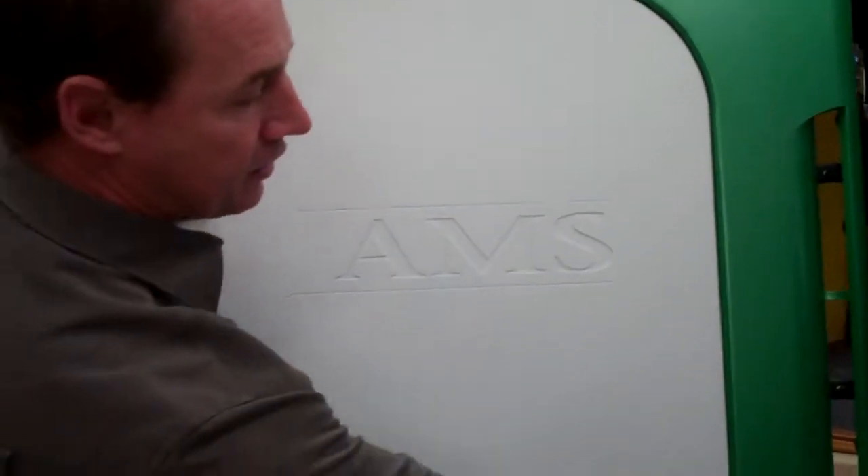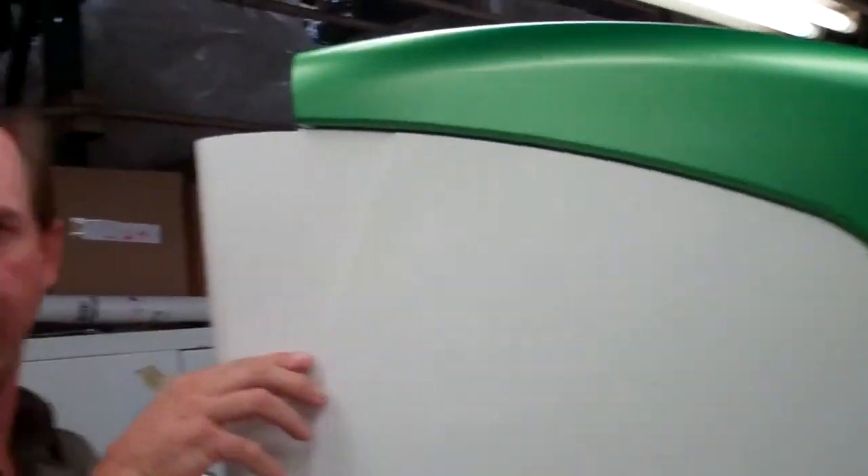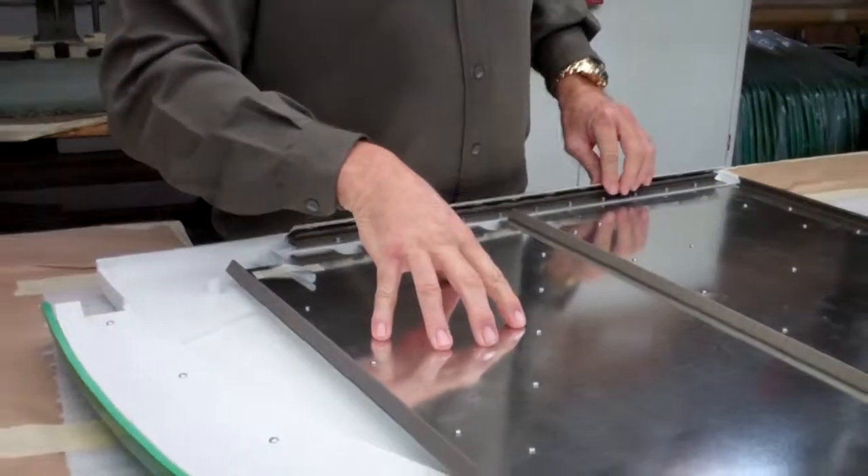We install the thumb screws that hold the door in place. We install the metal shield, the metal tape, and the ends.